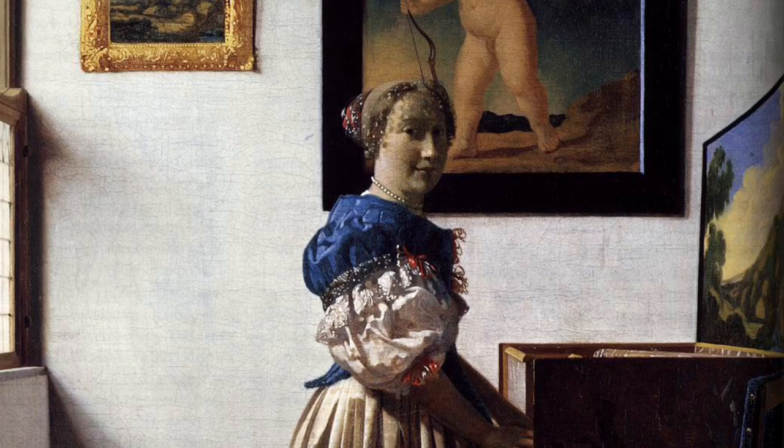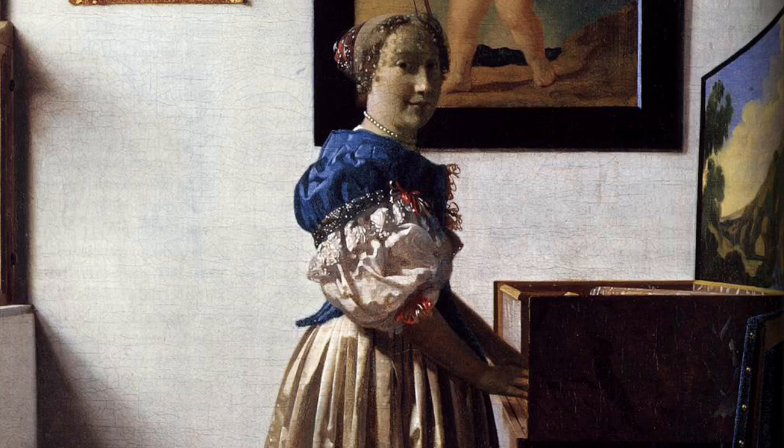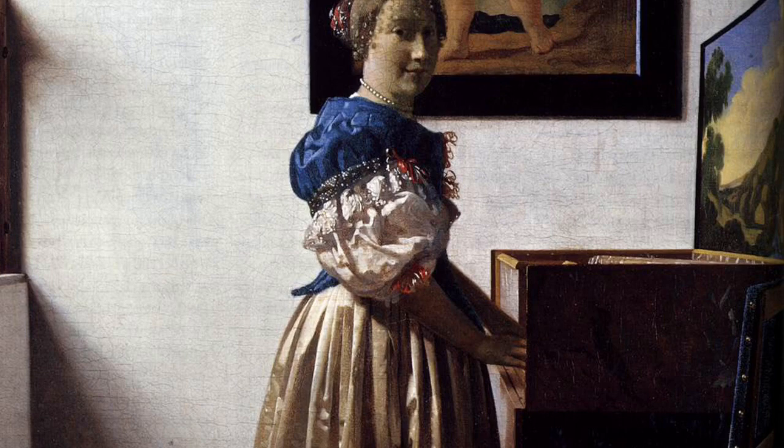Today, we're going to be looking at a painting by the Dutch artist Johannes Vermeer, who specialised in domestic interior scenes. This painting, A Young Woman Standing at a Virginal, is in the collection of the National Gallery in London. Only about 36 of his paintings survive. We don't know how many he painted, but it is estimated that he may only have painted two or three works a year.